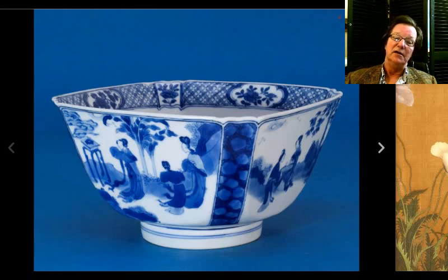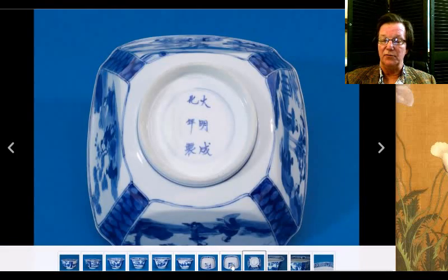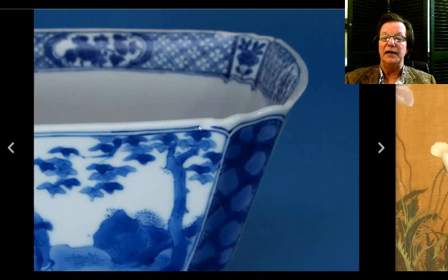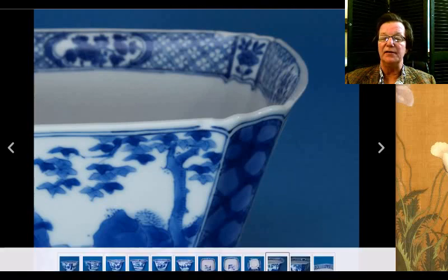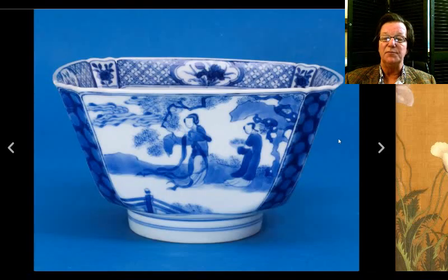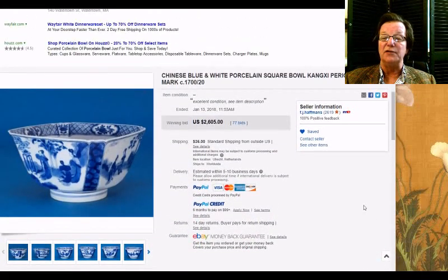Then we had this square-cornered Kangxi bowl — a particularly nice one, very well done. Here's a picture of the bottom with the Ming mark — of course it isn't Ming, but very nice quality. This was a beautifully painted bowl. It had one tiny little nick out of the rim, but no crack associated with it, which makes a big difference. It ended up doing quite well, bringing $2,605 — not an overpayment. It's a good example with good decoration and good quality. Always pay for quality.